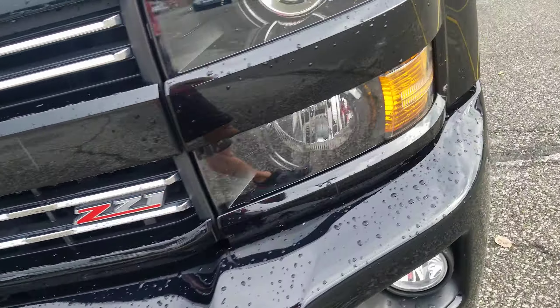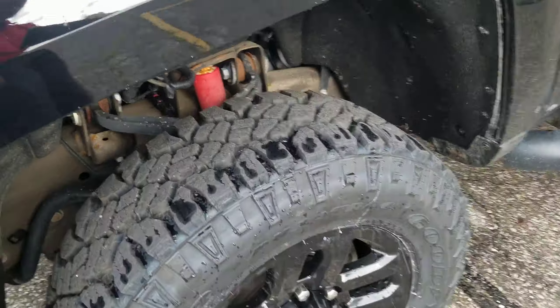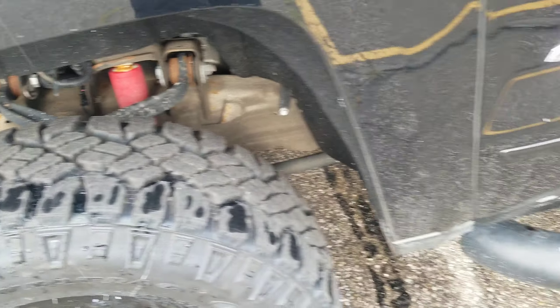I'll try to go over everything that I can — the good and the bad. Another shot of the tires there. It does have a little chip right here on the running board.